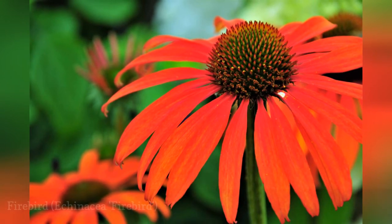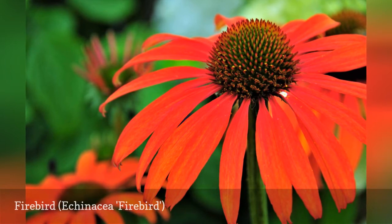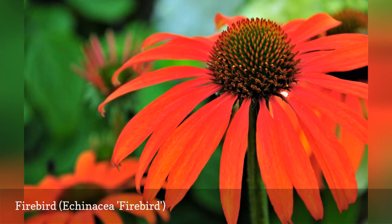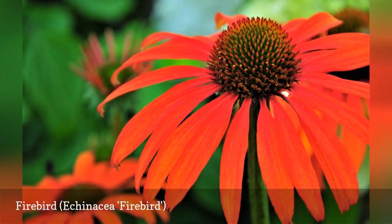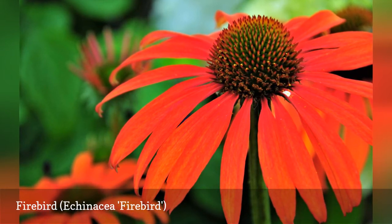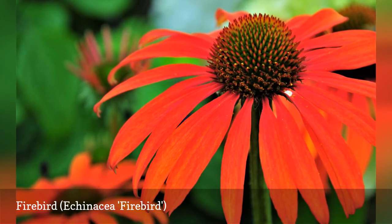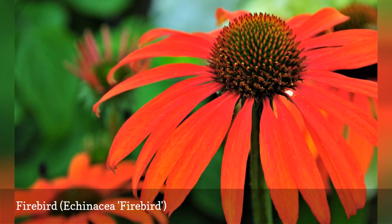The glowing shuttlecock blooms of Firebird appeal to gardeners who love the cones of Echinacea as much as they do the petals. It was developed in Oregon as part of the Bird series in 2009. One of the best features of this butterfly magnet is the non-fading color of the brilliant flowers. Firebird blooms profusely from mid-summer through fall.